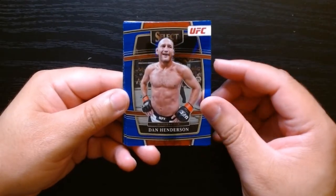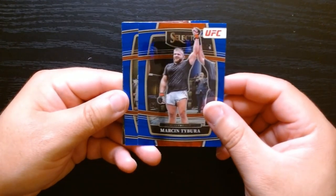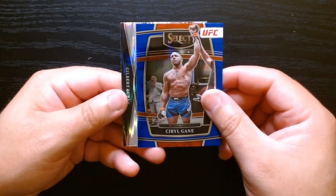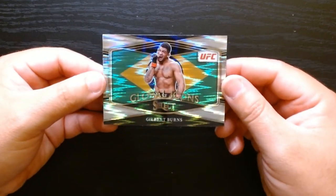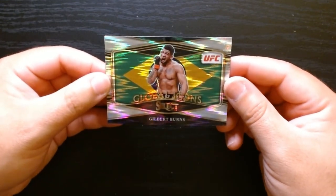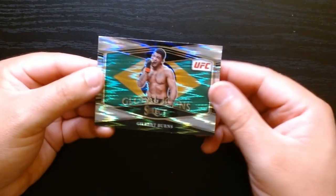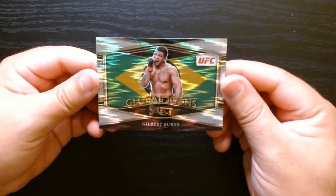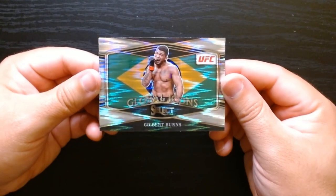Here we go — a legend, Dan Henderson. Marcin Tybura. Ciryl Gane. And let's see what we got here — oh, a Gilbert Burns! Global Icons — I like this. Not numbered, but it's got kind of a silver prism effect on it. Look at that — like a silver flash. I like it, nice way to finish it off.